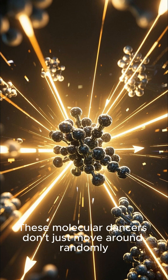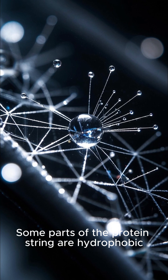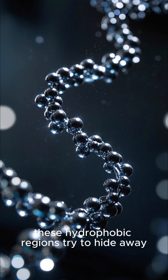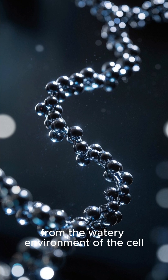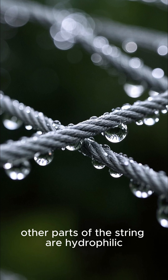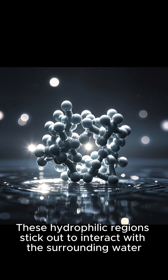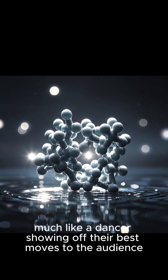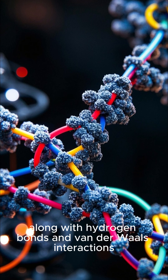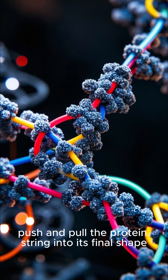These molecular dancers don't just move around randomly — they're guided by a set of intricate forces. Some parts of the protein string are hydrophobic, meaning they repel water. As the string begins to fold, these hydrophobic regions try to hide away from the watery environment of the cell. At the same time, other parts of the string are hydrophilic, meaning they attract water. These hydrophilic regions stick out to interact with the surrounding water, much like a dancer showing off their best moves to the audience. These forces, along with hydrogen bonds and van der Waals interactions, push and pull the protein string into its final shape.